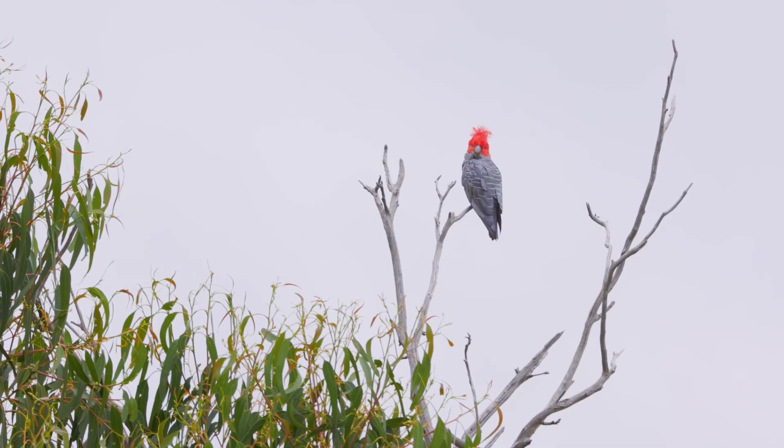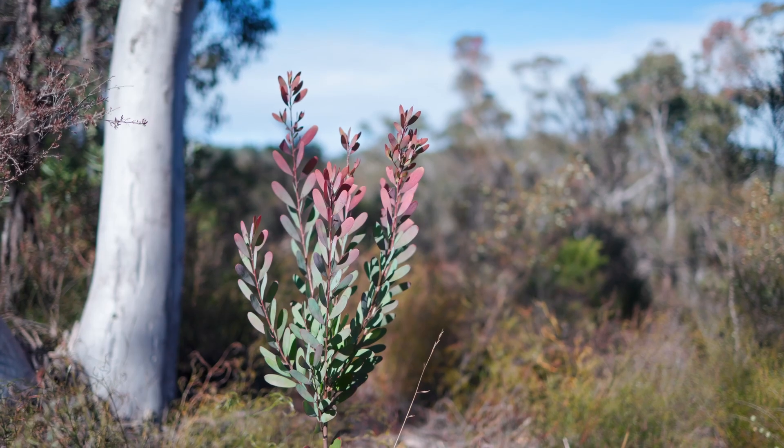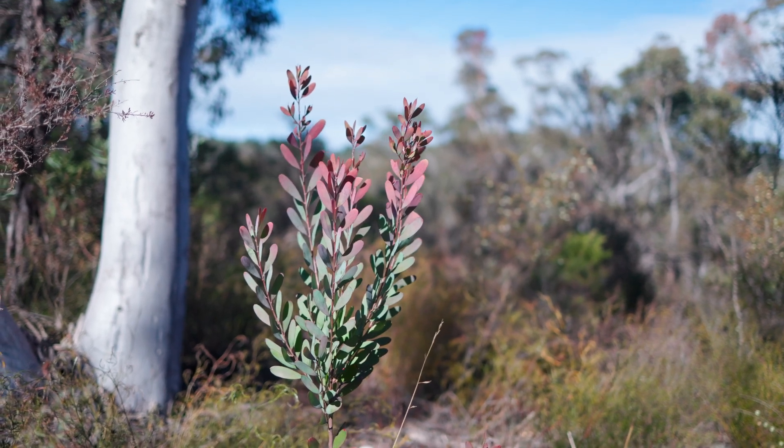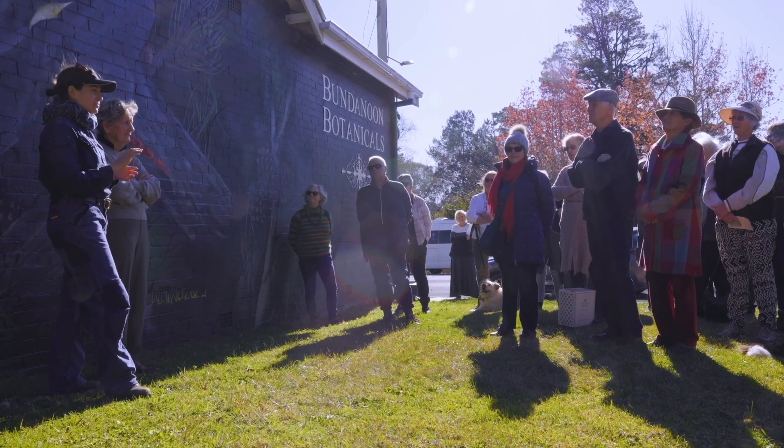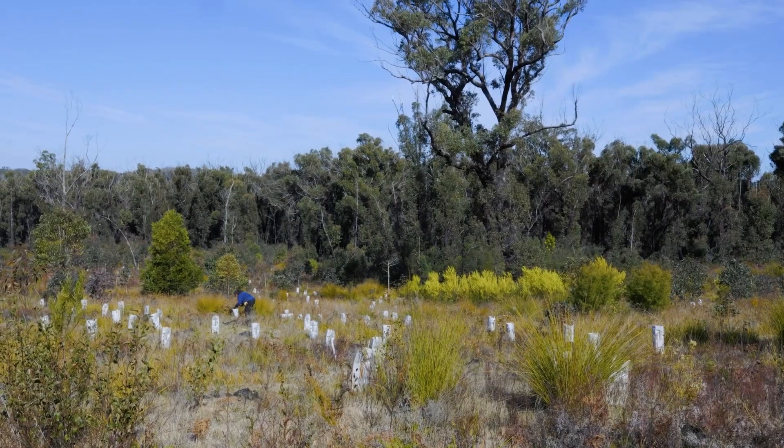All around the world biodiversity is under threat, and it's really important that we look at what is happening in our local area. You've got a community of like-minded people that you can work with, and together we can really make a difference.